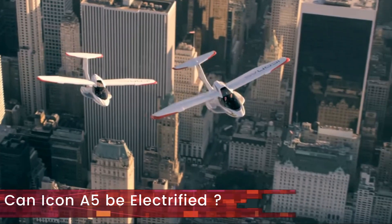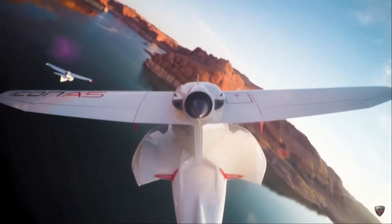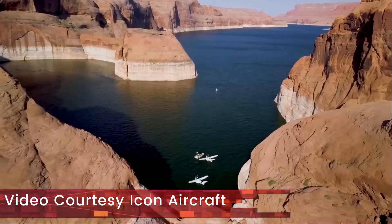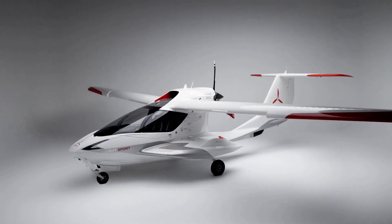Hello! Many of you might have already seen the Icon A5 — it's a strikingly beautiful aircraft that makes an impression on you the first time you lay your eyes on it. In this video we're going to explore if the Icon A5 is a good candidate for electrification, and if so, what performance it can deliver with electric propulsion.